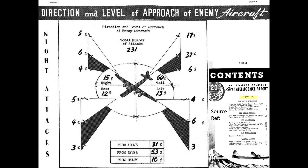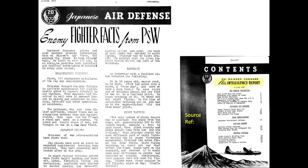Japanese fighters typically attacked the B-29 bomber from the rear during nighttime bombing operations. This April 1945 declassified intelligence report chart shows the direction of attack during nighttime missions. Of 231 nighttime attacks, only 12 percent were from the nose while 60 percent were from the tail. Japanese interceptors had also been reluctant to attack bombers at night, and the preference for tail attacks was likely due to their vectoring system directing fighters towards the tail of the formation.